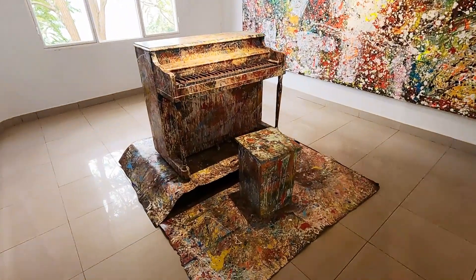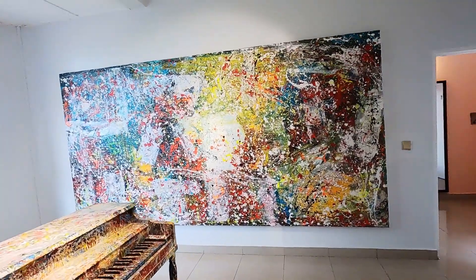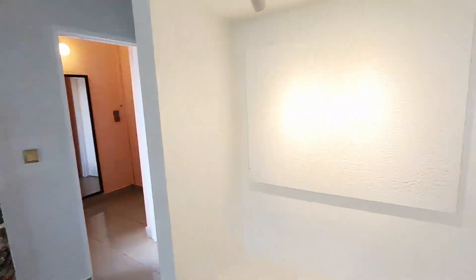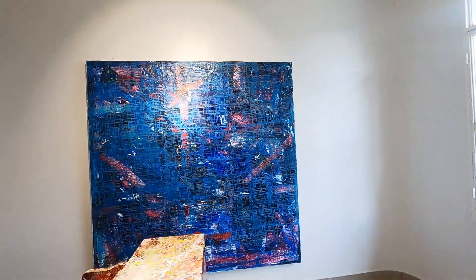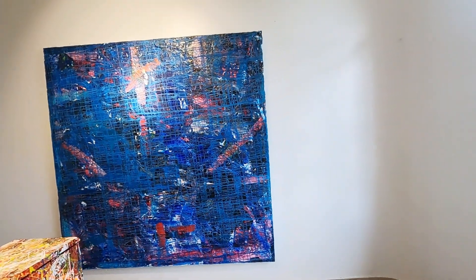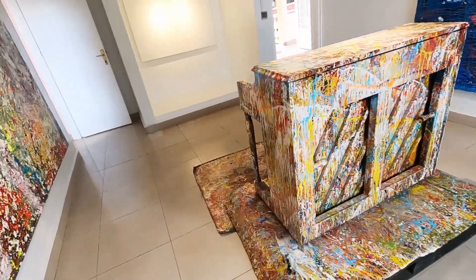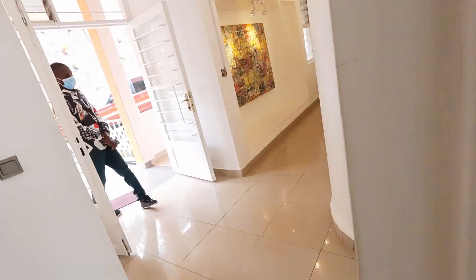Look at this one. Look at the texture on this piece. Do you have a favorite one?